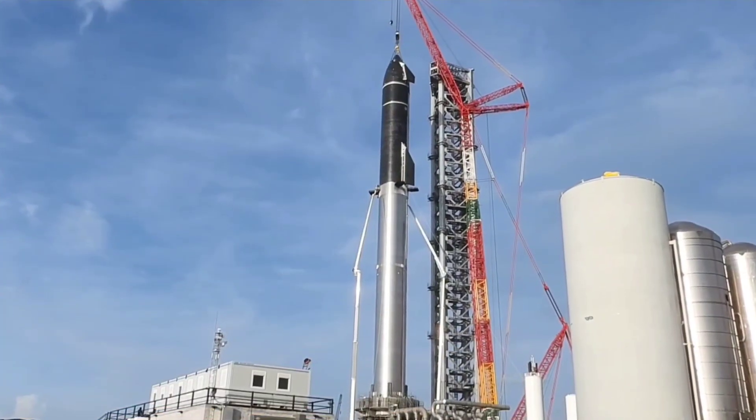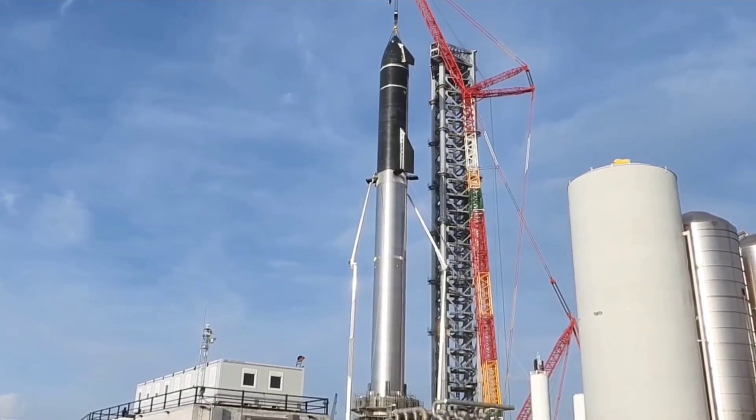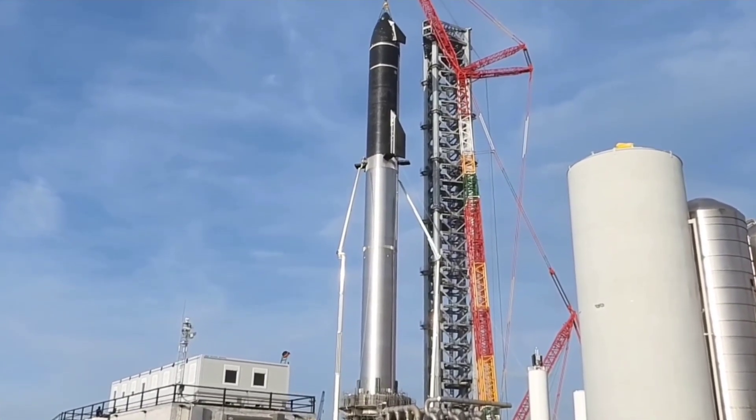For now, it's almost impossible to say when Starship S20 and Super Heavy B4 will be ready for their orbital launch debut, as that now lies almost solely in the hands of the FAA.